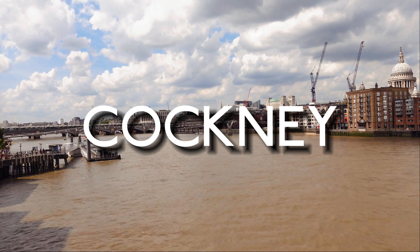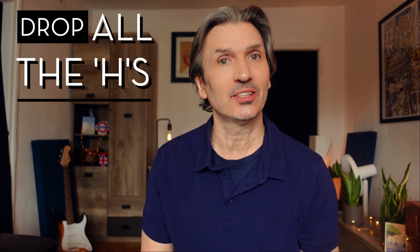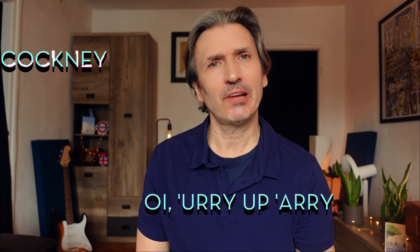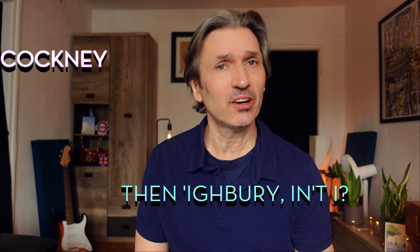First up we have the Cockney accent. We're going to focus on the example sentence and this time we're going to drop all the Hs. Oi! 'Urry up, 'Arry! Because today I'm going to 'Ammersmith, 'Ounslow, 'Amstead 'Eeth, 'Arrow then 'Ighbury, innit?